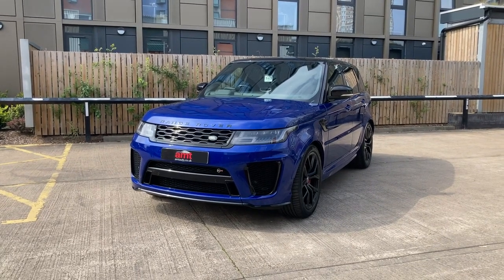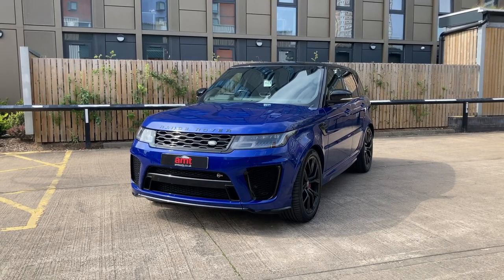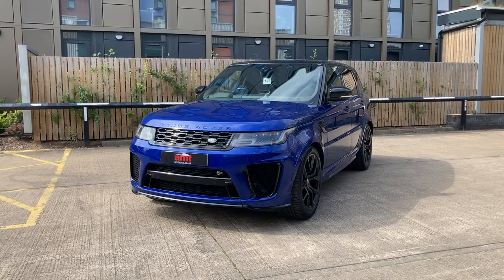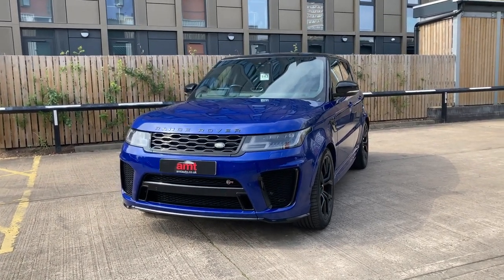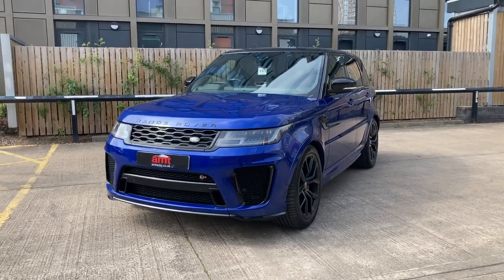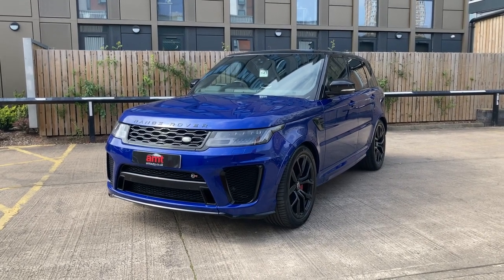Hello and a very warm welcome from everybody here at AMT Specialist Cars in Leeds. Thank you for taking the time to watch this video — I'm sure you will find it useful. We have another hand-selected fine piece of Land Rover product to be showing you around and demonstrating today, in this 5-litre 575 brake horsepower Range Rover Sport SVR.